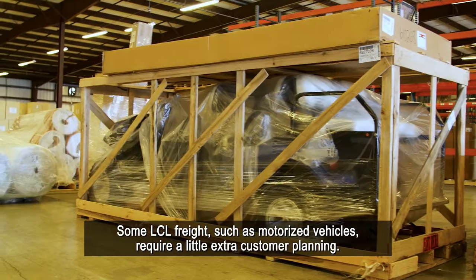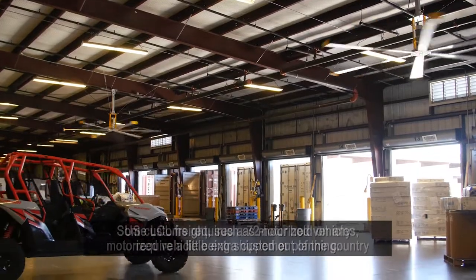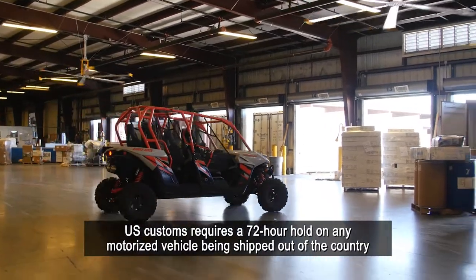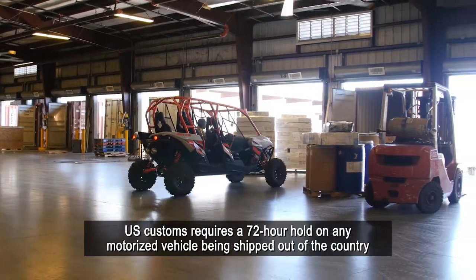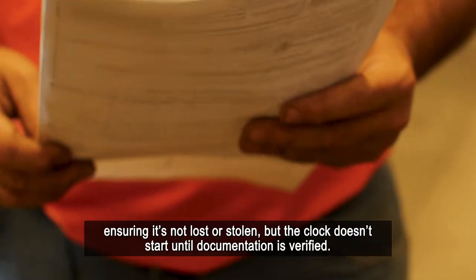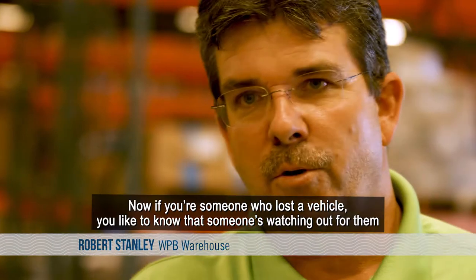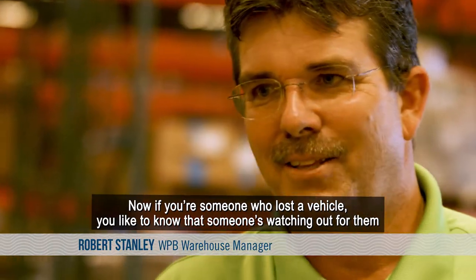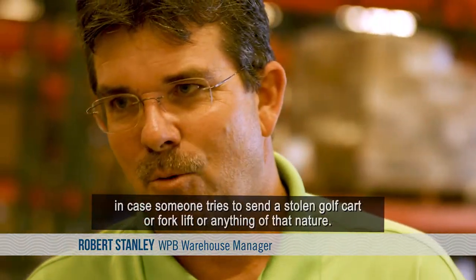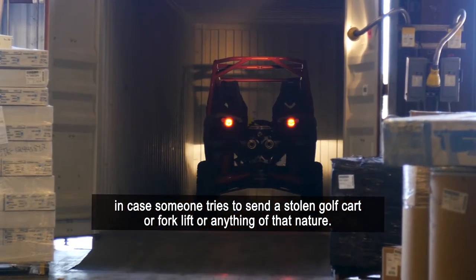Some LCL freight, such as motorized vehicles, needs a little extra customer planning. U.S. Customs requires a 72-hour hold on any motorized vehicle being shipped out of the country, ensuring it's not lost or stolen. But the clock doesn't start until documentation is verified. If you're someone who lost a vehicle, you'd like to know that someone's watching out for you in case someone tries to send a stolen golf cart, forklift, or anything of that nature.